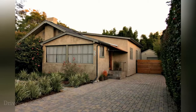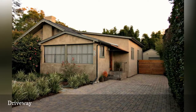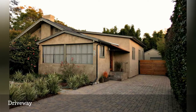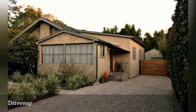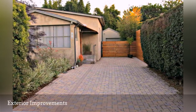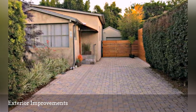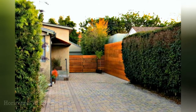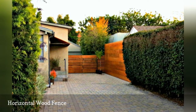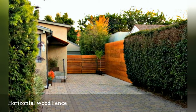A once bare front yard had no curb appeal or interest for the homeowners or guests when viewed from either the driveway or indoors. Located on a quiet street without curbs or sidewalks, there was also little privacy or separation from the road. The Allens made improvements to the home's exterior before deciding to landscape — painting the house and trim, adding attractive wood fences, and an interlocking paver driveway. A rich wood fence and gate with planks placed horizontally offers a modern alternative to the traditional vertical, and is a trend that is growing in popularity. It's a quick and easy way to update and upgrade a home's exterior.